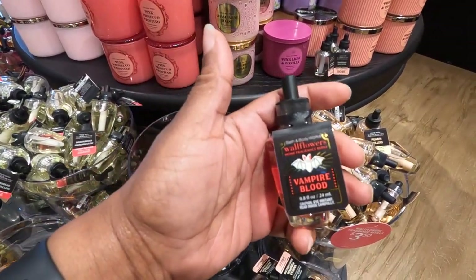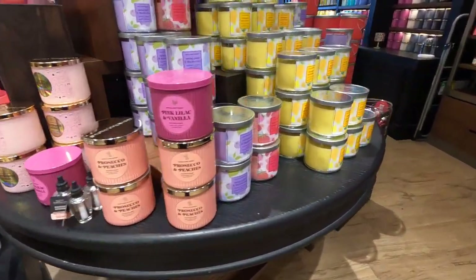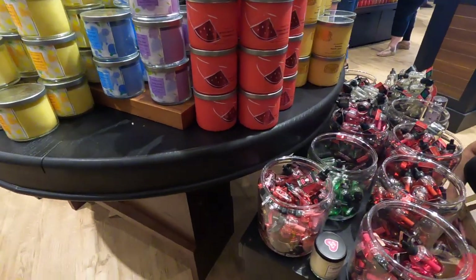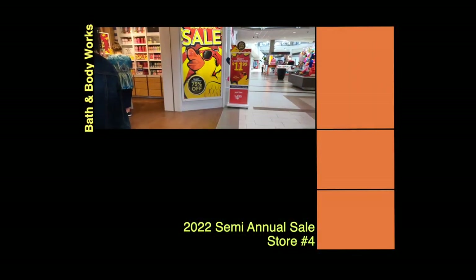I didn't buy anything from this store — I was just going to see what they had. Okay, store number four. Let's see what this store has got real quick. I might not buy anything, but I'm just going to look to see if they have any treasure finds. Hopefully they do, but you never know. I'm heading here to see what they got — fingers crossed.